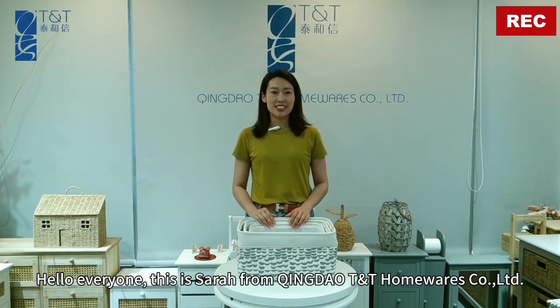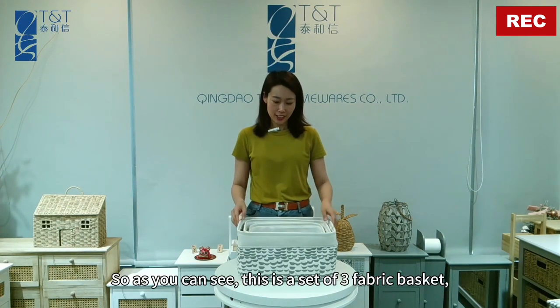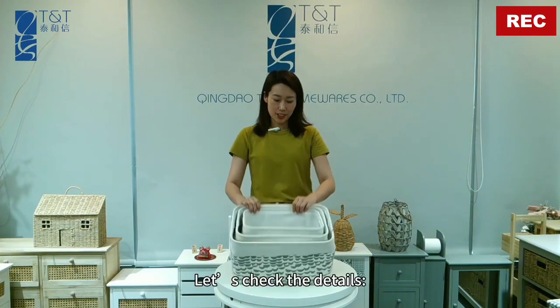Hello everyone, this is Sarah from Qingdao TNT Homewares. Welcome to my channel. Today I want to introduce our latest design fabric collection. As you can see, this one is a set of three fabric baskets.